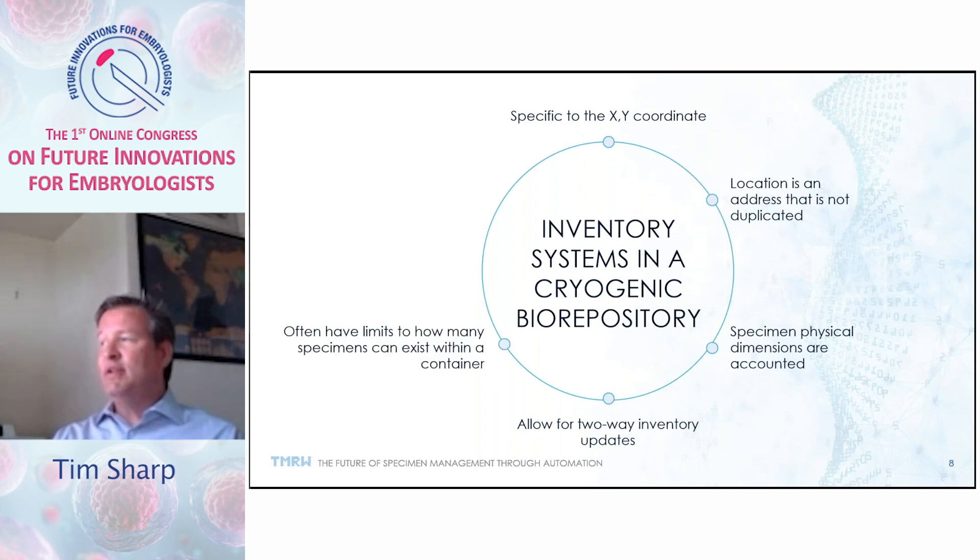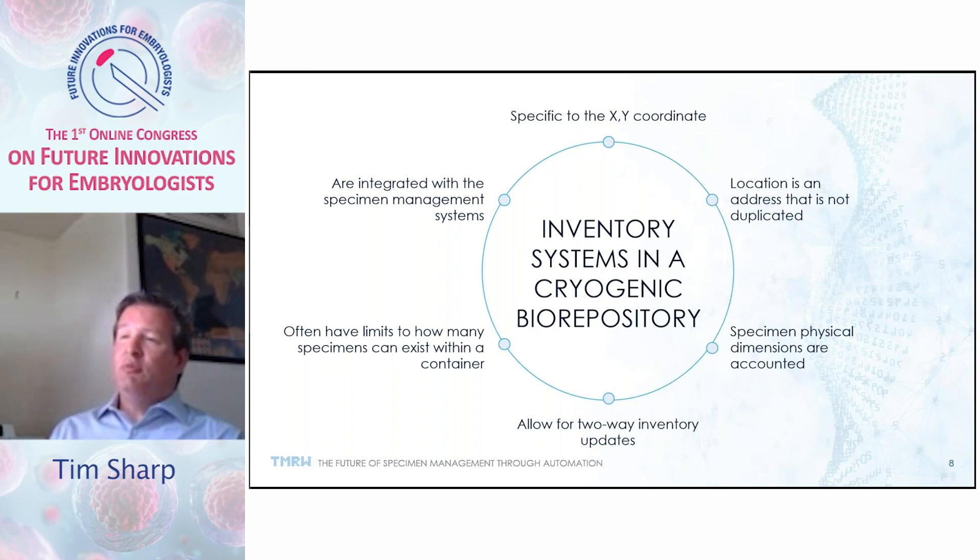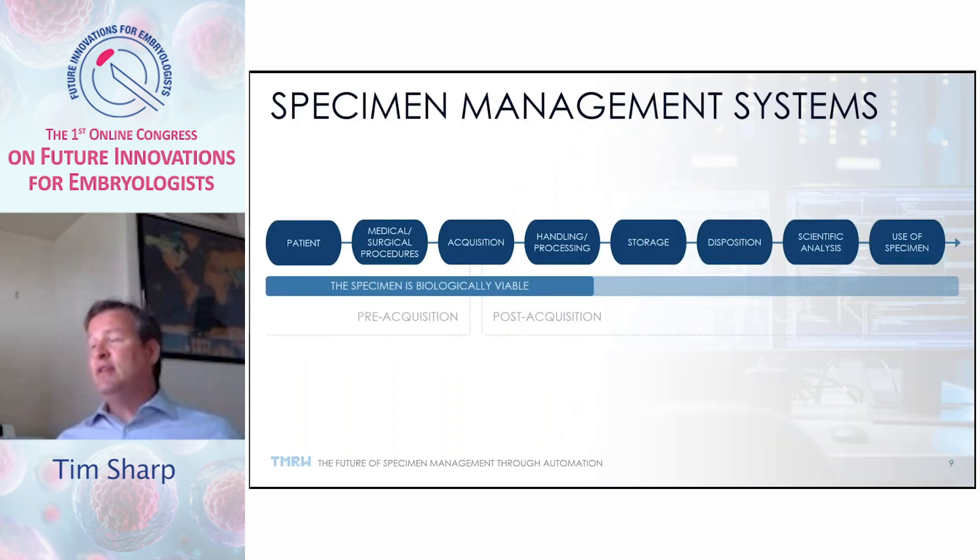We often have limits on how many specimens can exist within a container to avoid overstuffing. Many laboratories have encountered situations where there are too many canes in a canister, and when removing one cane, they catch another and potentially flip it out of the environment. This is why it's crucial to define those limits. These inventory systems are completely integrated with specimen management systems, which cover the entire life cycle of the specimen.